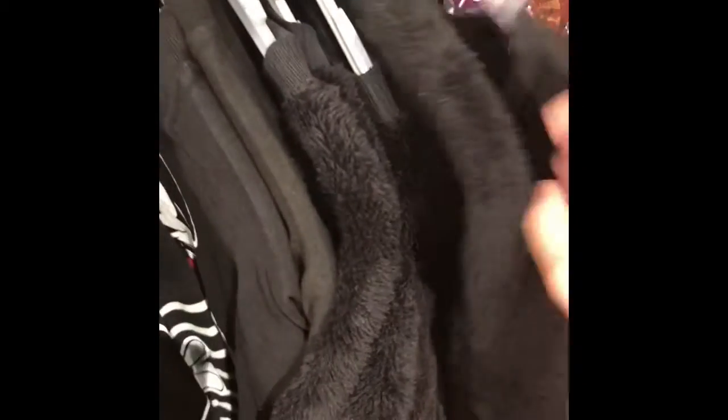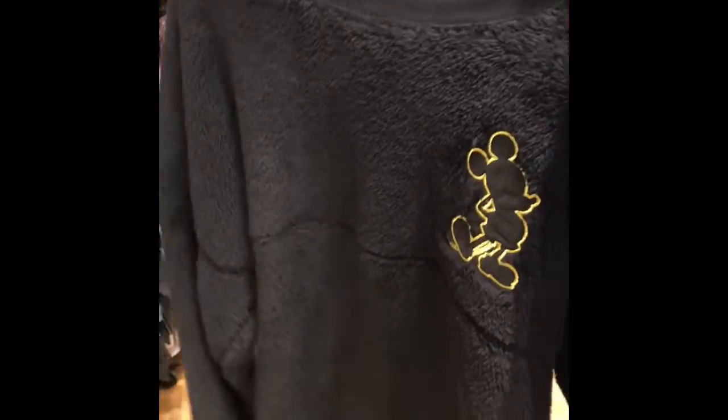Oh, I like this one — this one's really fuzzy and furry and soft like a fleece blanket. This is the front and this is the back. Oh, I really like this one. Let's see if they have my size.